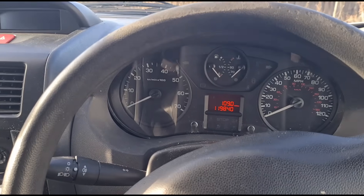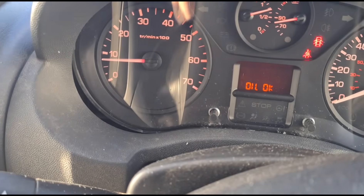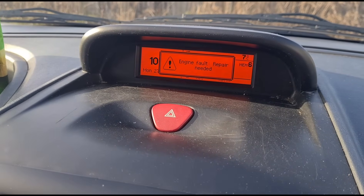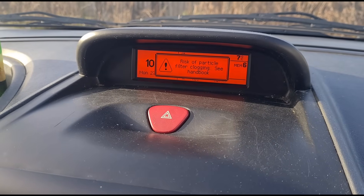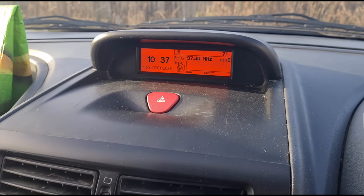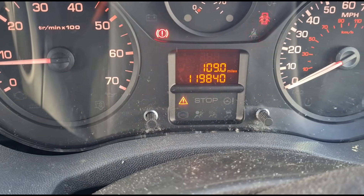If we start the van up, we're getting some errors — a little spanner there for the service. We should get some messages up soon: 'Engine fault, repair needed, risk of particle filter clogging.' And there's one more: 'Particle filter additive level low.' You can see a little warning triangle down here.